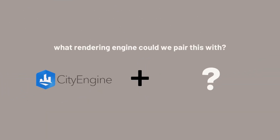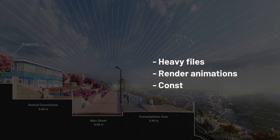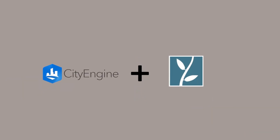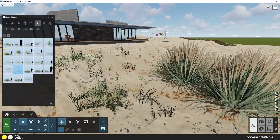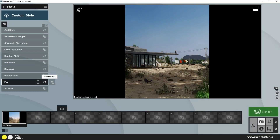Now, the other question was what rendering engine could we pair this up with? Which rendering program could run a heavy file and support animations, tons of renders, and many changes from one day to another? Well, this was a no-brainer for us. We had decided to use Lumion for this. It was the best option if we wanted to place trees and people, change the time of day, create super cool animations, have render-like quality, and be super easy to use.